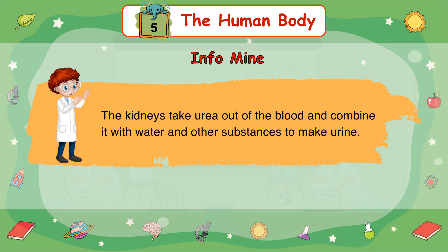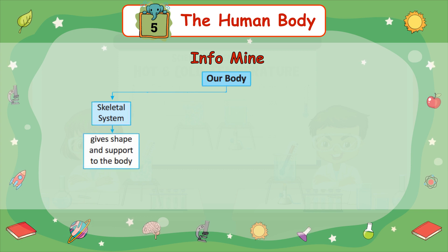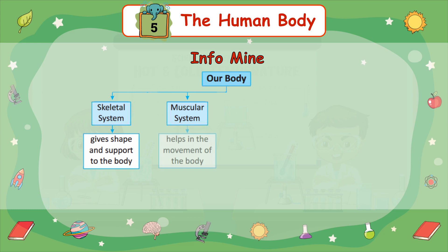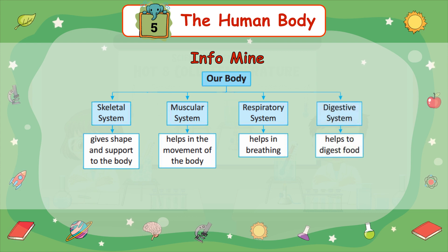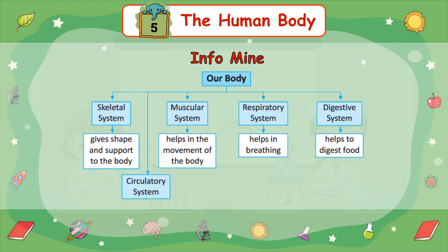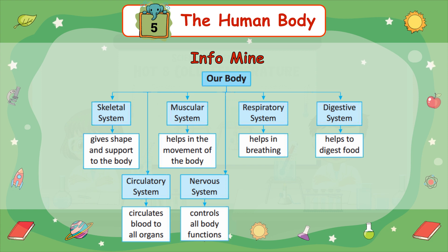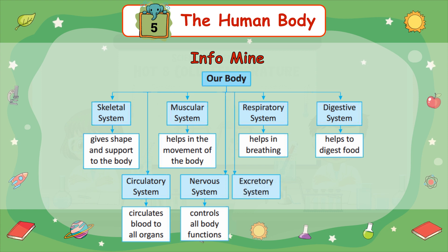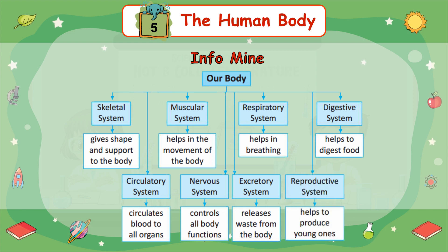The kidneys take urea out of the blood and combine it with water and other substances to make urine. Take a look — our body: the skeletal system gives shape and support to the body; the muscular system helps in the movement of the body; the respiratory system helps in breathing; the digestive system helps to digest food; the circulatory system circulates blood to all organs; the nervous system controls all body functions; the excretory system releases waste from the body; the reproductive system helps to produce young ones.